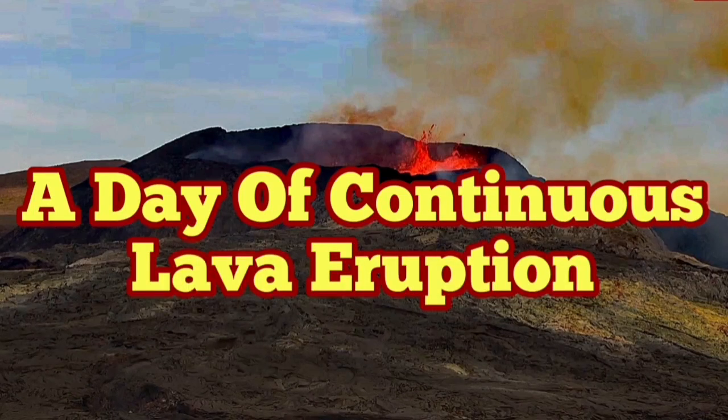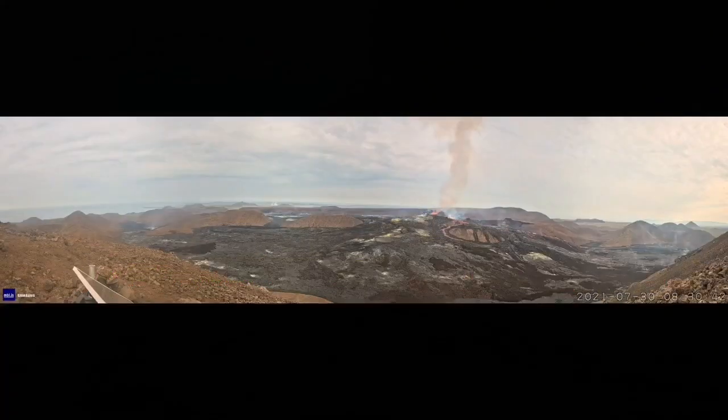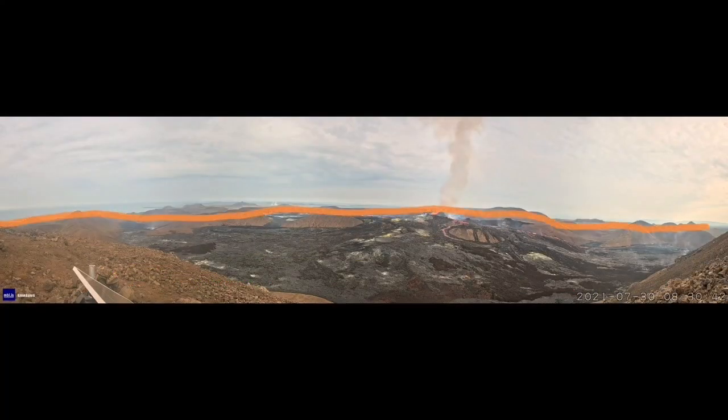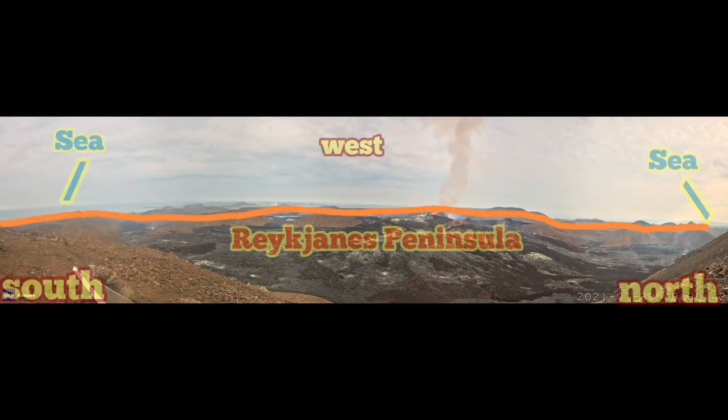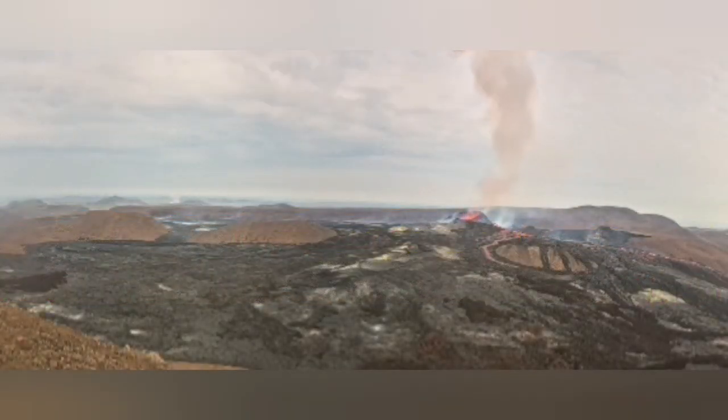A day of continuous lava eruption in Iceland. I start by showing the context of what we are seeing — this is a 180-degree panorama view. You can see the sea on both sides. The peninsula is in front of you, and toward the west-south is the Natai Valley. To the north you can see the Meridary Valley.